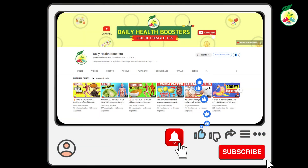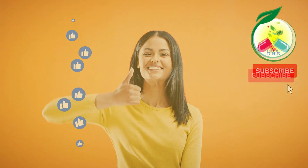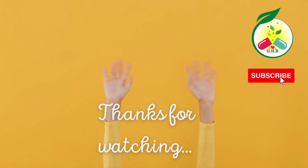To learn more about the benefits of natural foods and other natural health topics, check out our other videos. Thank you very much for watching. A like is always appreciated, and remember to subscribe for more healthy videos. I wish you good health — see you soon!